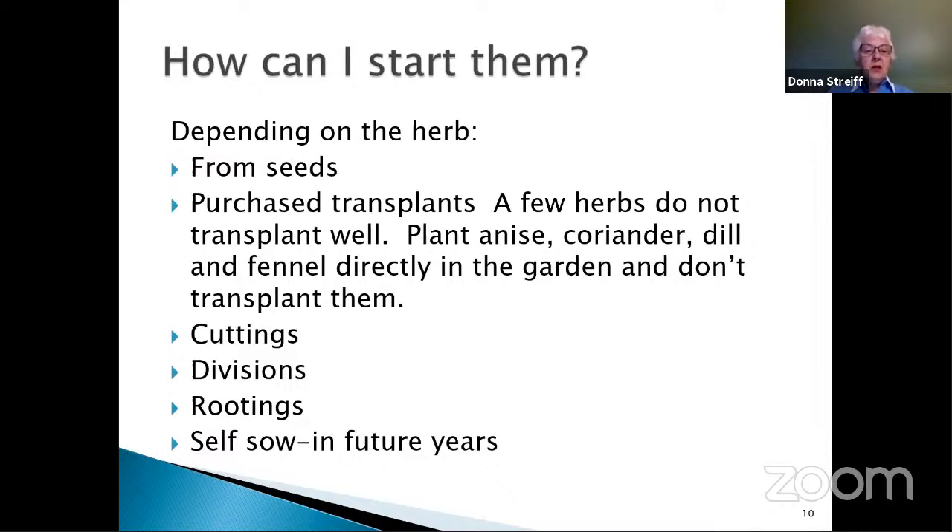You can take divisions of the root part of some herbs, though we're not really recommending that now because of jumping worms — sharing plants or root parts can spread them. You can also take a small stem and root it in potting soil or in a glass of water; you often need a rooting hormone to help get roots growing faster. Many herbs self-sow once you get them going. I planted dill the first year and never had to plant it again — it reseeded itself every year, especially if you don't pull everything out.